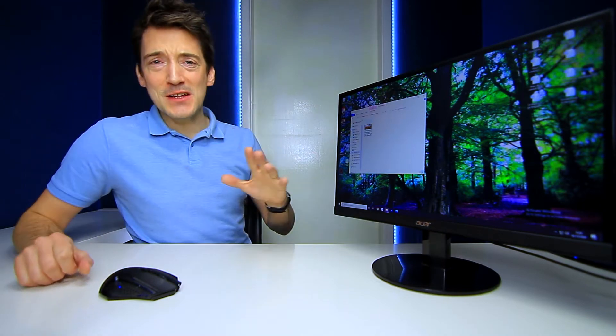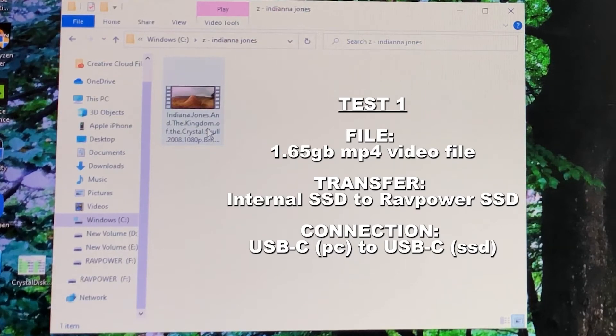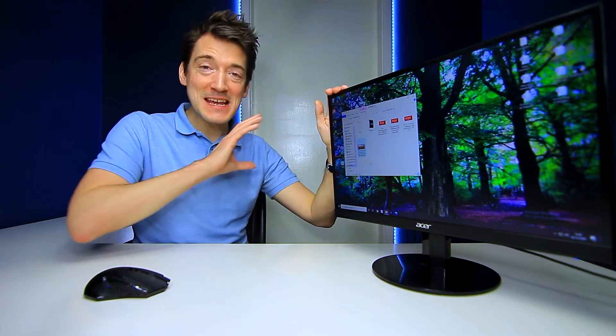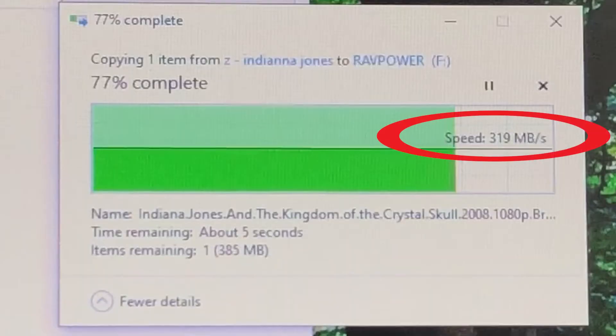So let's begin some tests. The first one is the transfer of an MP4 video file that is 1.65 gigabytes in size, from an SSD drive on the computer to the portable SSD drive connected via USB-C. I'm going to drag that into the RAVPower folder. And there we go — 319, 318, and there it is, a super quick process indeed. Now we didn't quite hit the 520 megabytes per second speed I was hoping for, but overall for copying files that was rather fast.